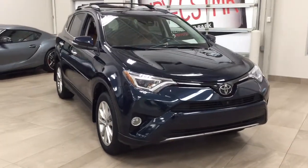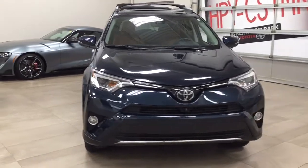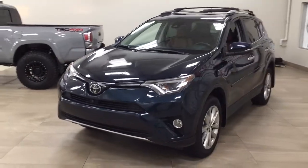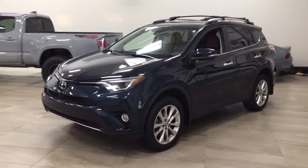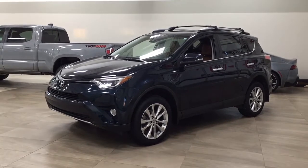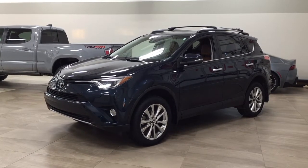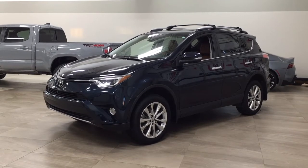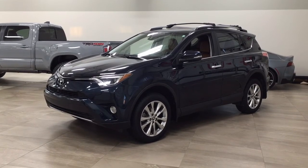Thank you so much folks for watching this video today. If you have any questions please visit us. We're located at 31 Automall Road in Sherwood Park, Alberta, Canada. Our number is 780-410-2455, or please visit our website at sbtoyota.com to reach us by email. Once again, thank you so much for watching. If you have any comments or additional questions please leave them in the comments section below. Make sure you have a great day and I hope to see you next time.